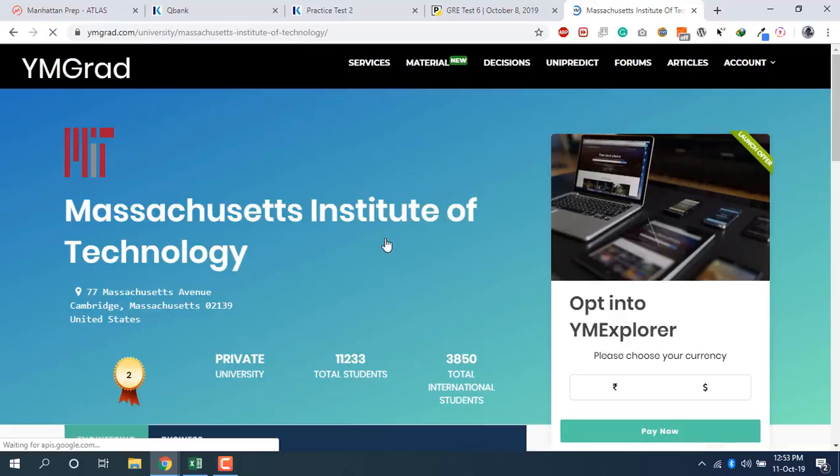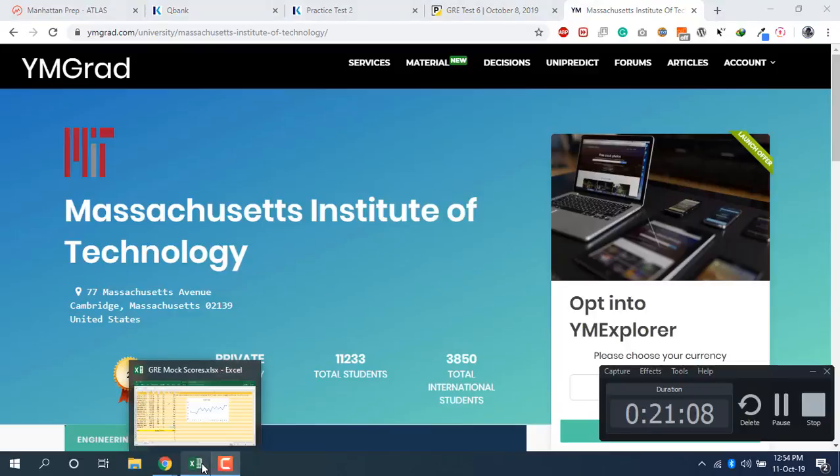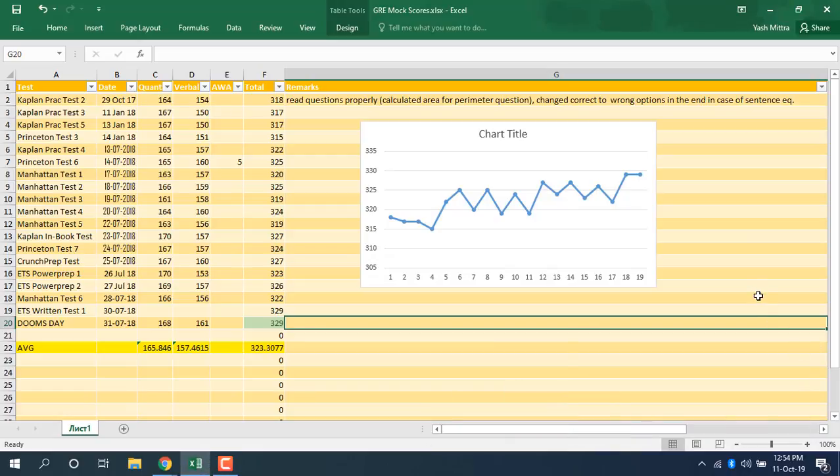Follow the advice, keep doing mock tests — don't skip them. You can see I did around 20 mock tests in my prep. Even doing 10 to 15 is really good. These are the best mock tests I'm telling you about, so you don't need to go looking for more. Check the description for the link, sign up, and get all the material. Thank you for watching and I'll see you in the next one.